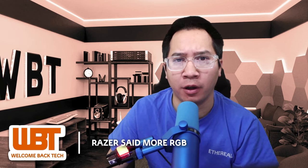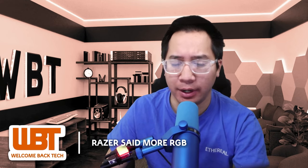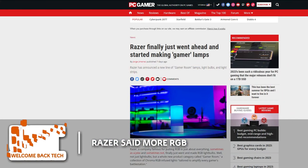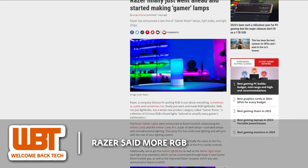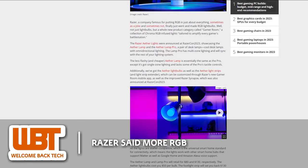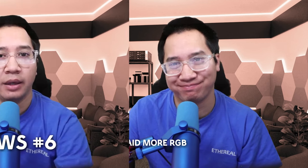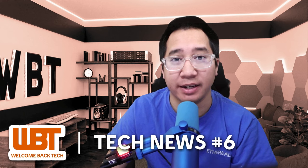Razer, known for their RGB wizardry, is stepping into new territory by introducing Gamer Lamps, marking the creation of a new product category they're calling Gamer Room. These Chroma RGB-infused lights are tailored to enhance any gamer's setup, offering a unique ambiance. The lineup includes a floor lamp and a light strip, all of which are Matter compatible, adhering to the universal smart home standard. Is it really time to add more RGB everywhere? And that's all the tech news for this week — see you next week!